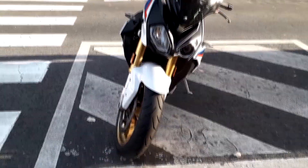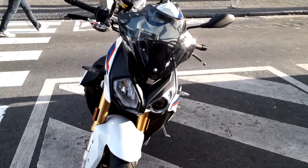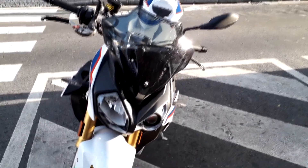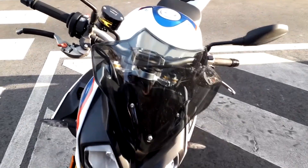Doing a head-on shot — you can see the headlights there. One's sort of normal, one's a different type. There's a mini windshield there to protect yourself.